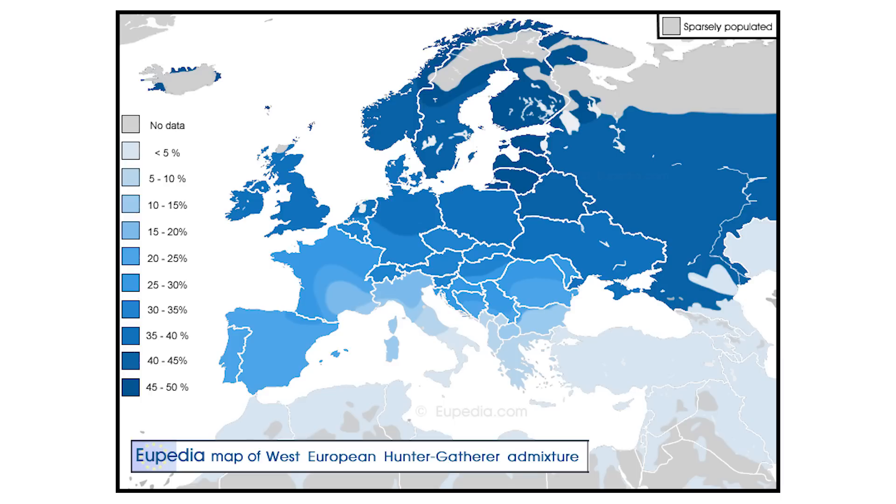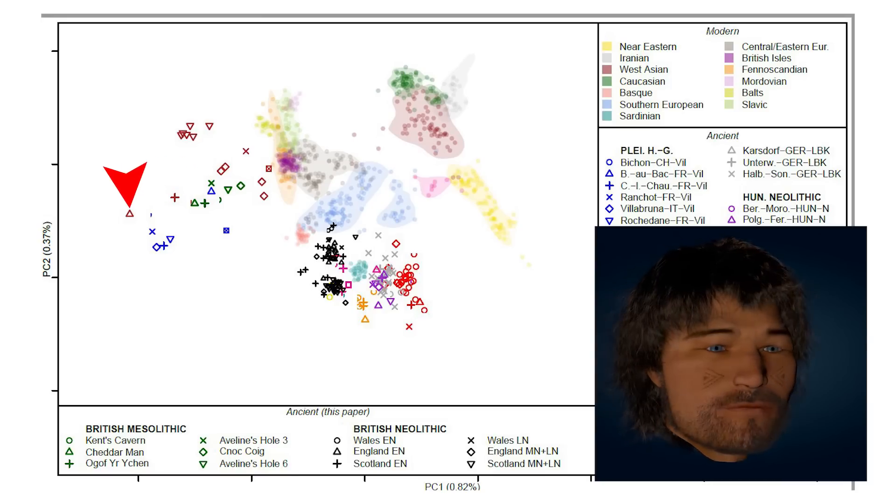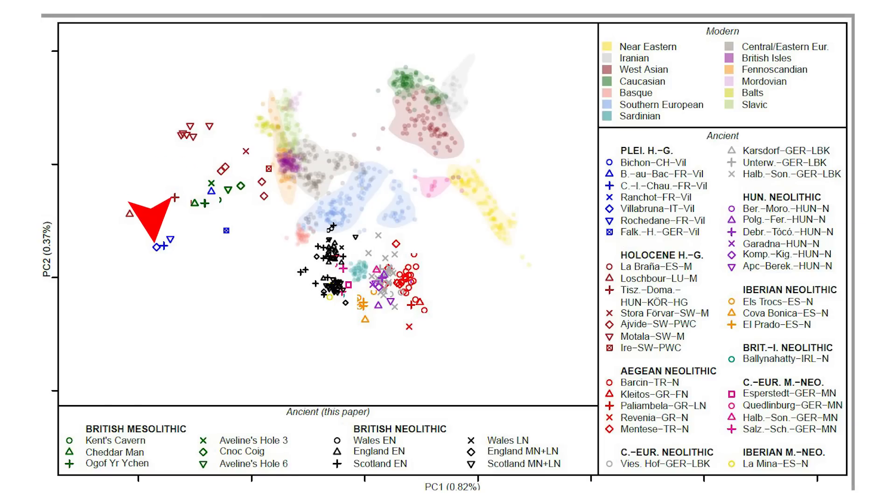This is a principal component analysis chart showing the genetic groups that modern and ancient populations belong to. These are all modern Europeans, and these yellow shapes are Near Easterners. The Turks are up here. This purple blob is modern British people. The blue shapes are all Pleistocene hunter-gatherers, and the green shapes are Mesolithic hunter-gatherers from Britain — you can see they are all nearer to modern Europeans than anything else. This one here is Cheddar Man, this one is Loschbour Man, and this one is Villabruna Man.